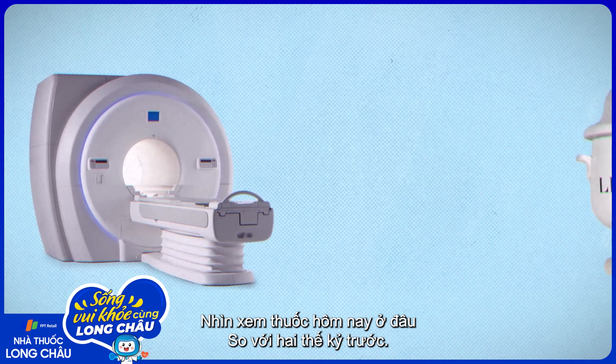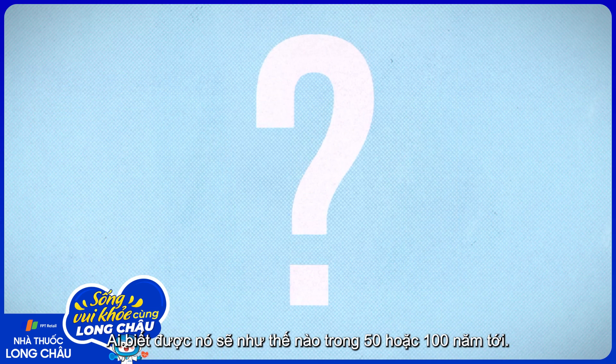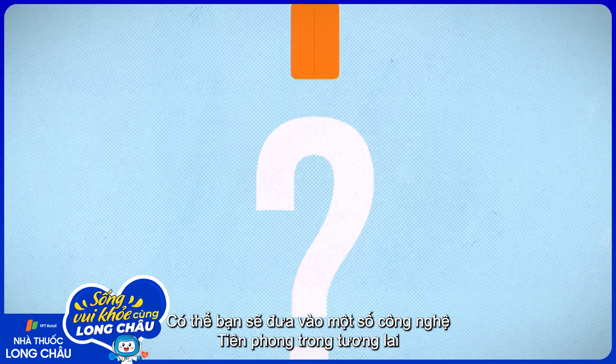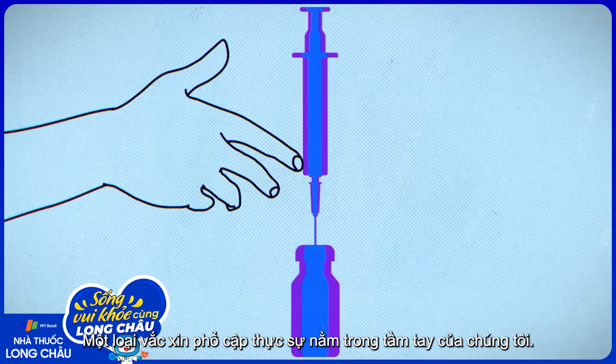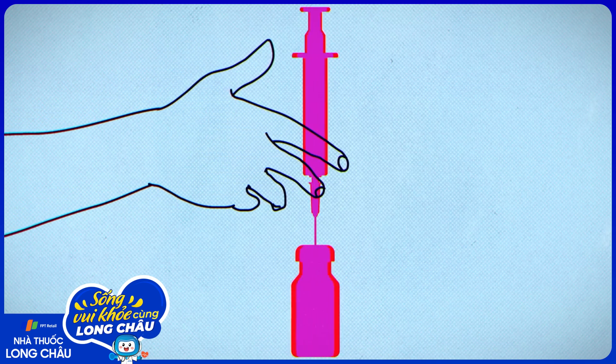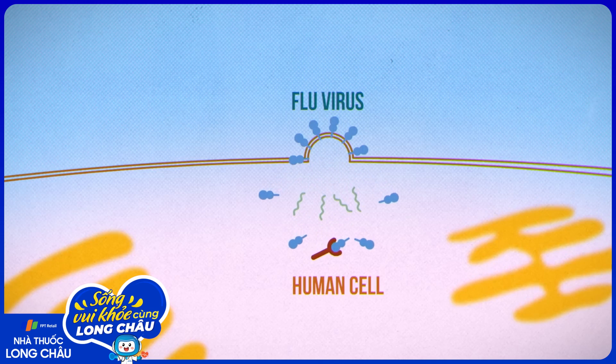Look at where medicine is today compared to where it was two centuries ago. Who knows what it'll look like in another 50 or 100 years. Maybe some future groundbreaking technology will bring truly universal vaccines within our grasp. Another reason to work towards a universal vaccine? So we don't have to experience more than one pandemic in our lifetimes.